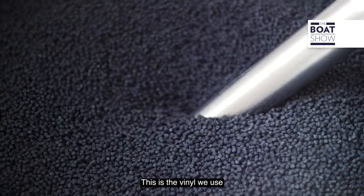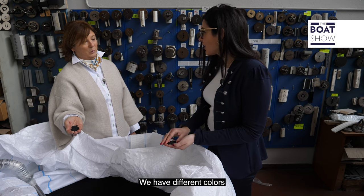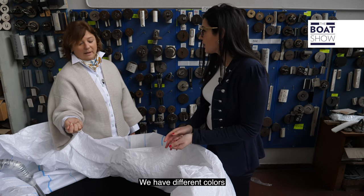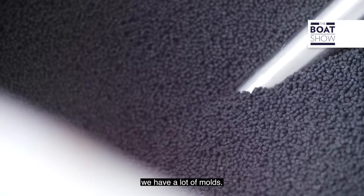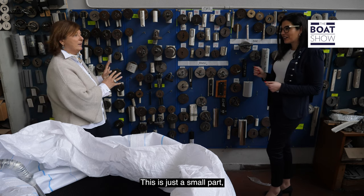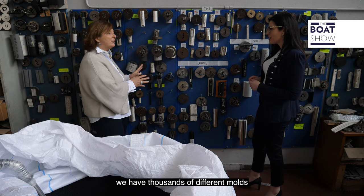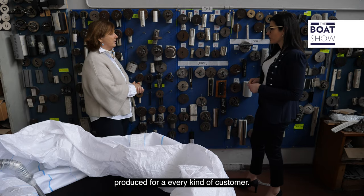This is the vinyl we use to produce our rub rails. We have different colors and different hardness of the material. At the end of the extrusion, we have a lot of molds — this is just a small part. We have thousands of different molds produced for every kind of customer.